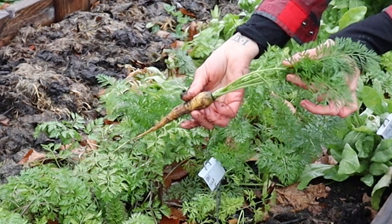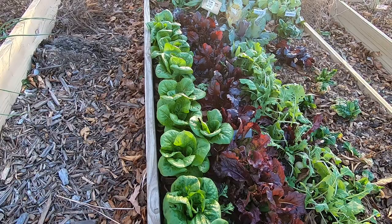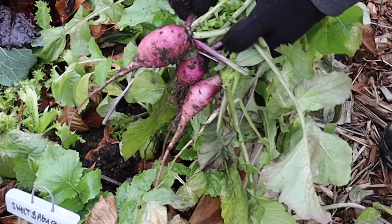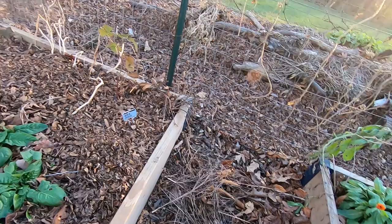Over here is another of my favorite beds. I love this mixture of red and green lettuce. I've also got white salad turnips, spinach, some daikon radish, and then the bed over there has my overwintering onions, scallions or green onions, and spinach as well.